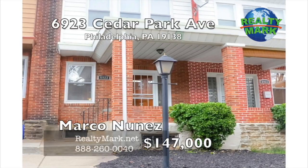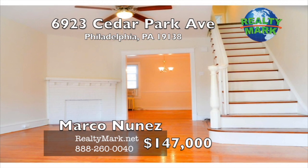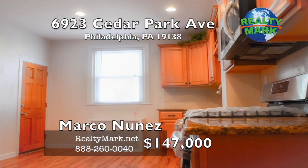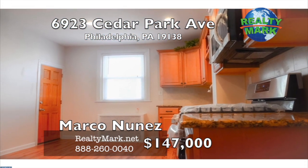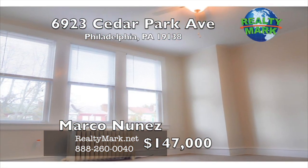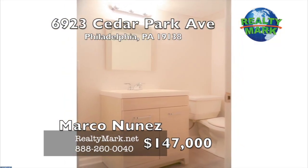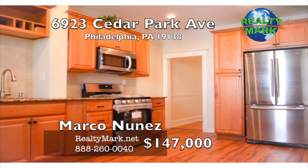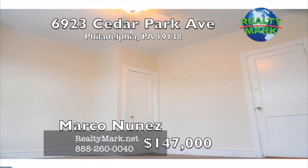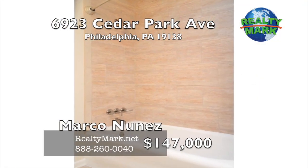Beautifully renovated home on a well-kept tree-lined street in West Oak Lane. Walk into a spacious living room and immediately notice the gleaming newly-finished hardwood floors. The nice-sized dining room will set the mood for any occasion. The eating kitchen has new stainless steel appliances, new granite countertops, new cabinets, garbage disposal and a new wood floor. Three generous-sized bedrooms with new carpet throughout. One and a half showroom bathrooms. Start a garden on the front lawn or relax on the porch. It has a remote-controlled garage with one car parking in the rear, plenty of storage space, new windows and a new roof. Conveniently located for all your shopping and transportation needs. Call Marco Nunez for more details.